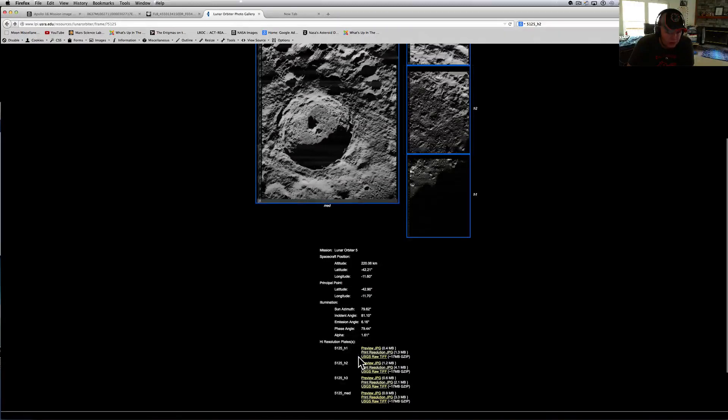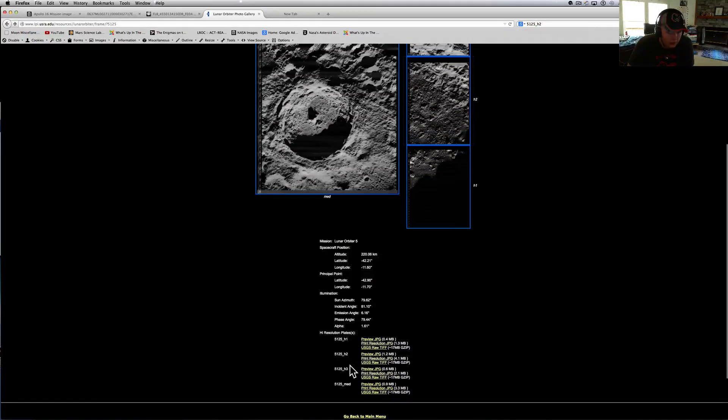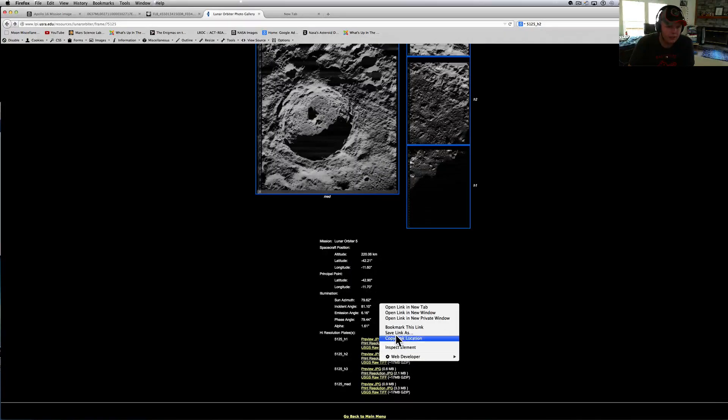They've got the raw TIFF too — we're looking at a JPEG so these get even better. I thought I had the better one already saved.